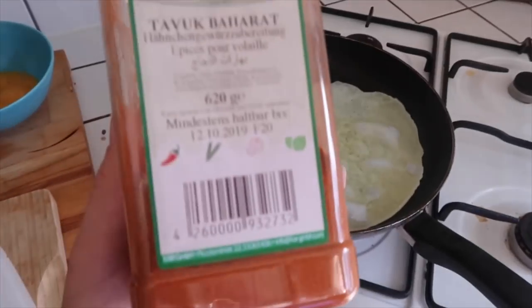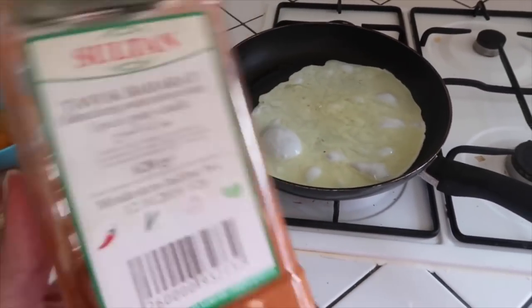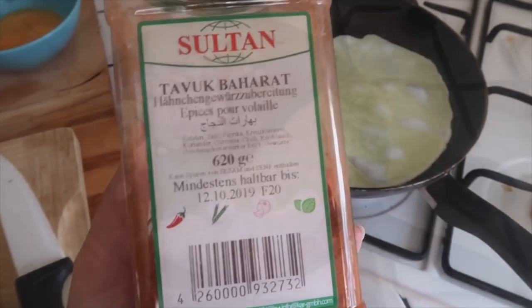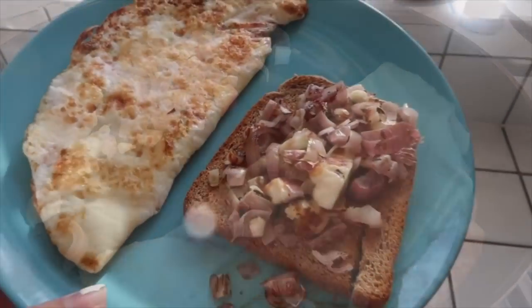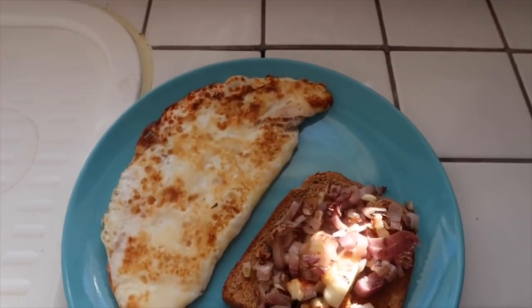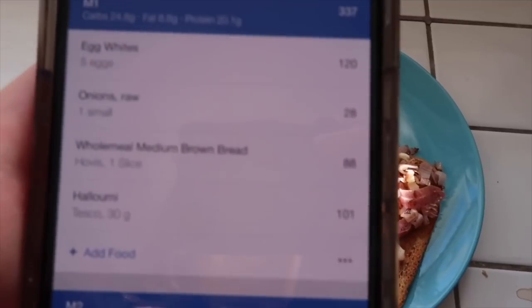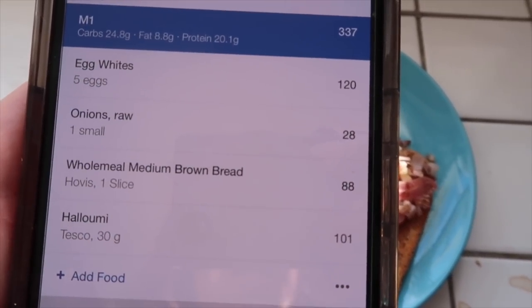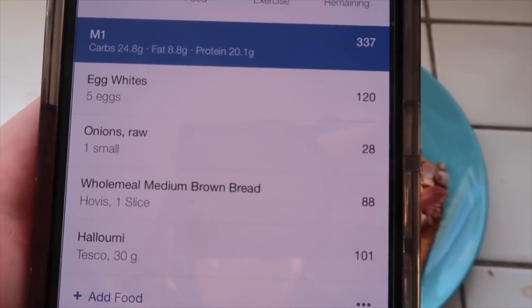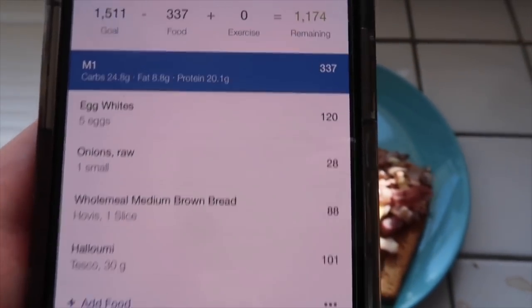I put some spice in for flavouring — I'm not really sure what it is but it tastes really good, kind of spicy and peppery. Here's the finished product. I had some olive oil in the pan which I need to add to MyFitnessPal. The macros are 337 calories, 24.8g carbs, 8.8g fat, and 20.1g protein — perfect for a post-workout meal.